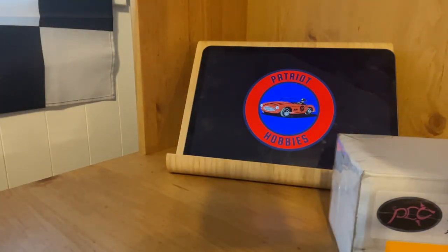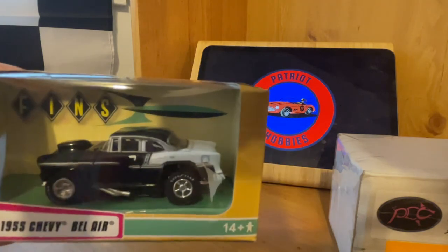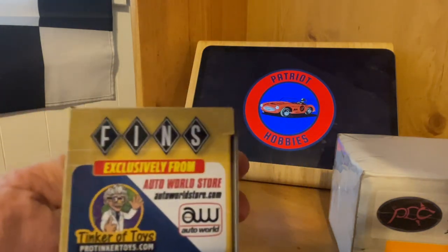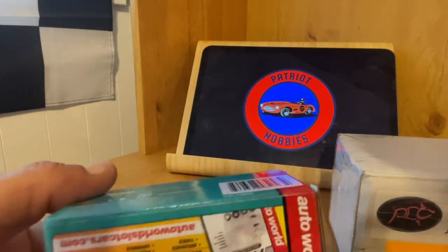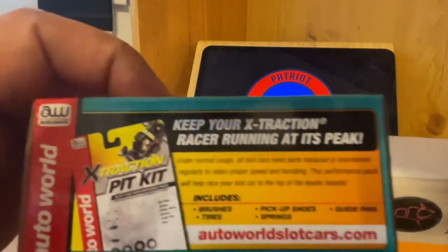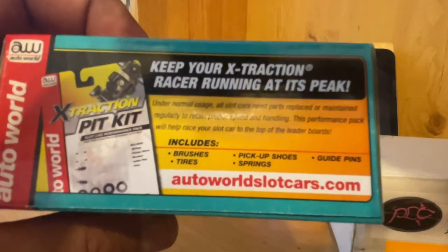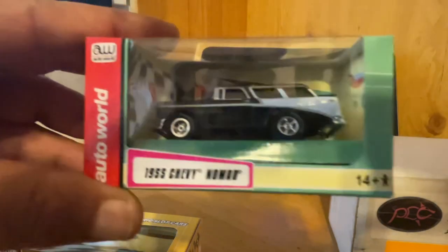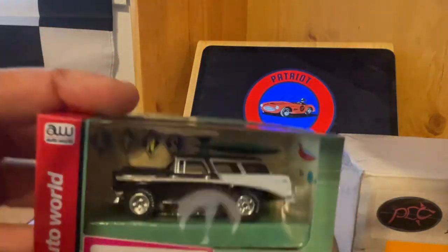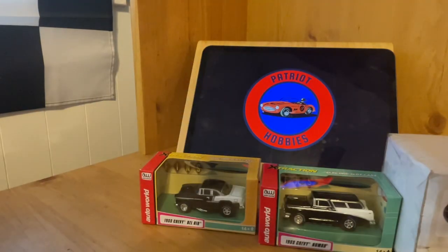Let's go with the ProTinker first. Here's a '55 Chevy Bel Air — that's beautiful, isn't it? Exclusively from AutoWorld Store, Tinker of Toys, ProTinker.com — 1955 Chevy Bel Air. Keep your extraction racer running at its peak — Pit Kit. Those Pit Kits pretty much stayed the same since the Aurora days. And here we have the 1955 Chevy Nomad, also a ProTinker Toys exclusive.